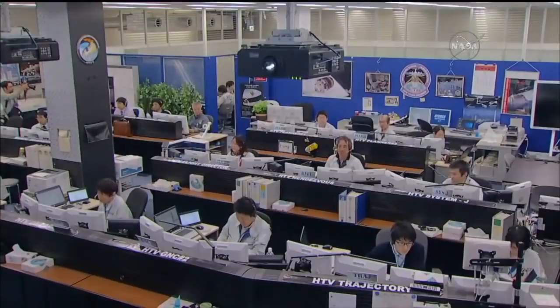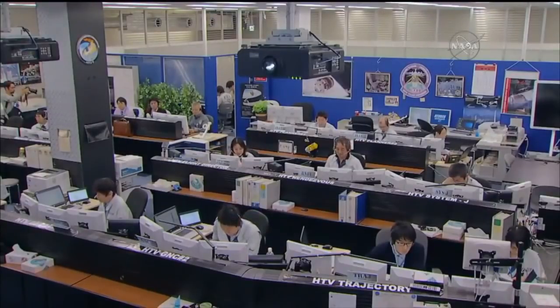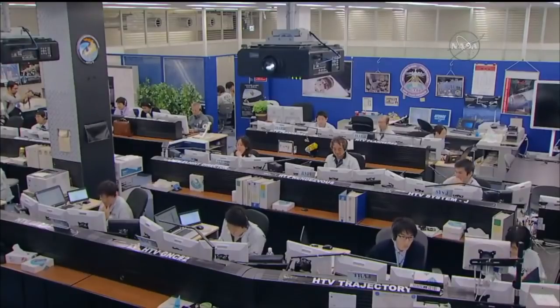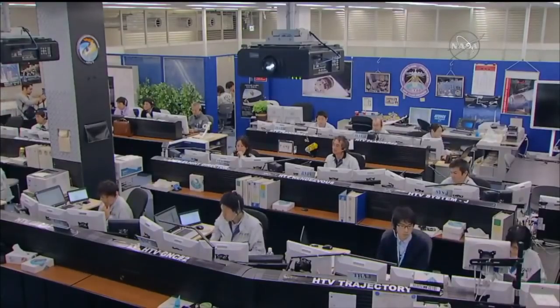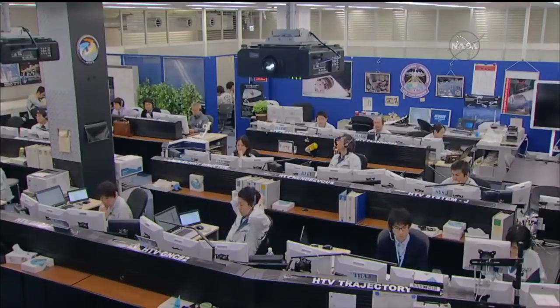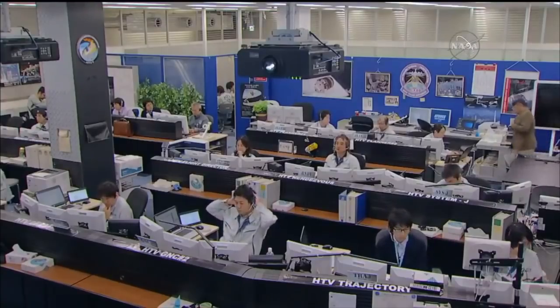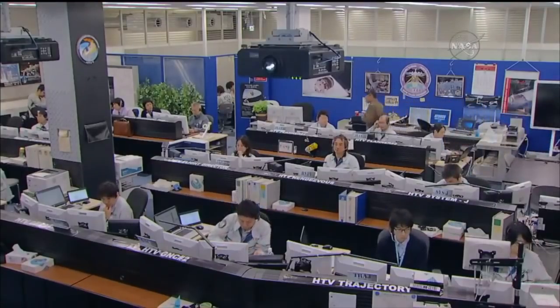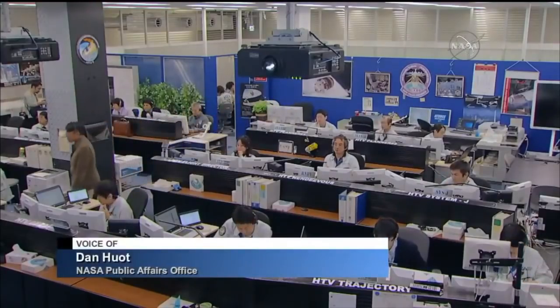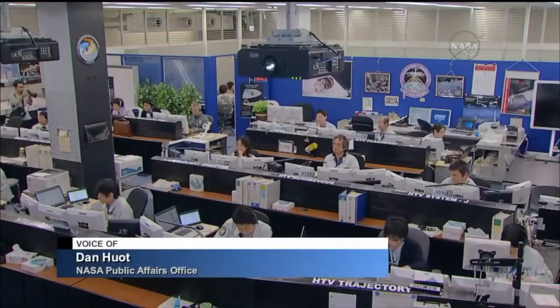Good morning. We're coming to you live from Mission Control Houston, but this is a live look on the other side of the world at the HTV flight control room located over in Tsukuba, Japan, where a team of flight controllers from the Japan Aerospace Exploration Agency are overseeing the systems on board the Japanese HTV cargo vehicle. I'm NASA's Dan Hewitt and I'll be taking you through the events this morning.